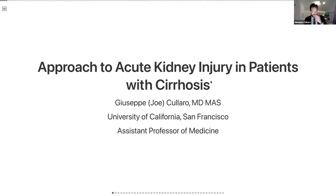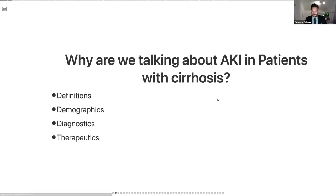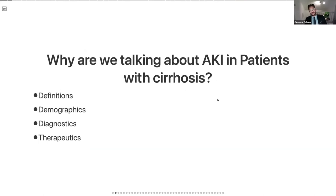My name is Joe Calaro, as Bilal mentioned. I'm one of the transplant hepatologists here in SF. Tonight we're going to talk about approaches to acute kidney injury in patients with cirrhosis — something I find very fascinating. We're going to talk about some definitions, demographics, diagnostics, and go through some of the therapeutics.